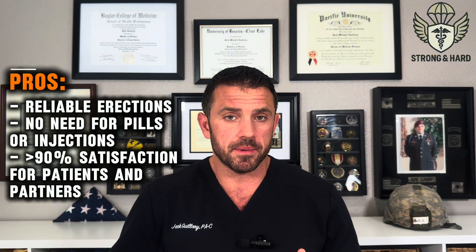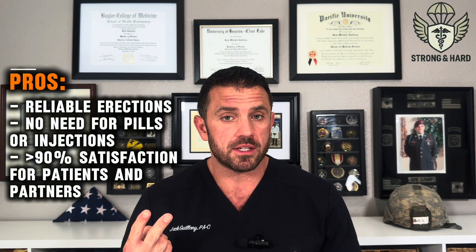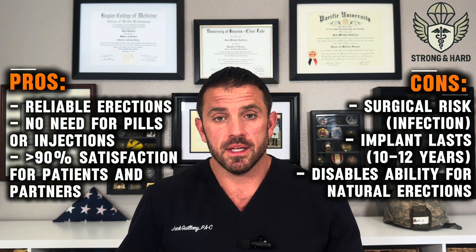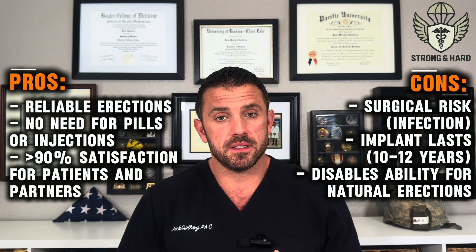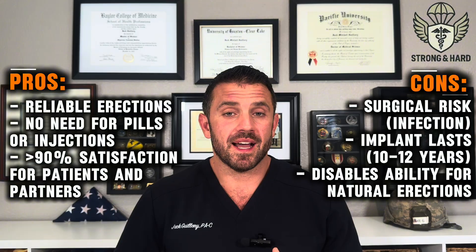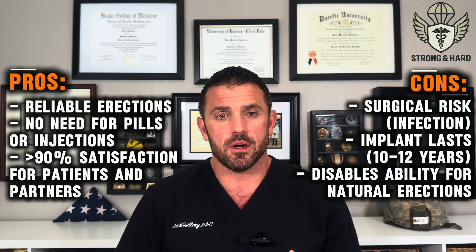Let's talk about the pros and cons of a penile implant. The pros: erections are very predictable and reliable, you're completely in control by inflating or deflating the device, and you no longer need pills or injections. These devices also have some of the highest satisfaction rates in all of men's health, with over 90% of patients and their partners reporting satisfaction after surgery. The cons: there are always risks with any surgery — the biggest being infection, at less than 2%. The device also lasts 10 to 12 years on average before a component may need replacement.